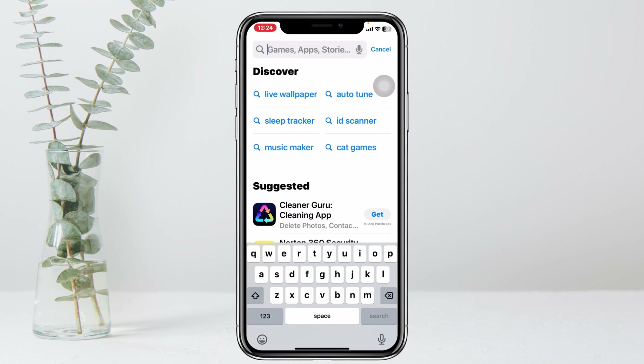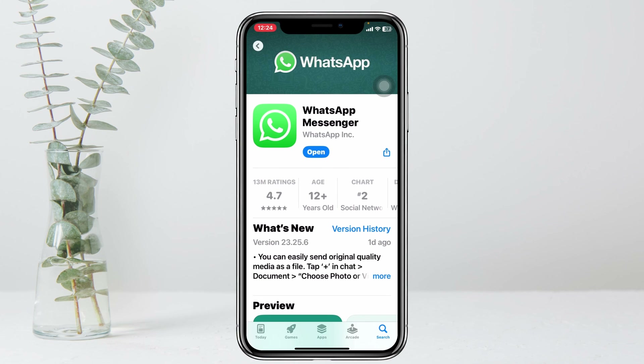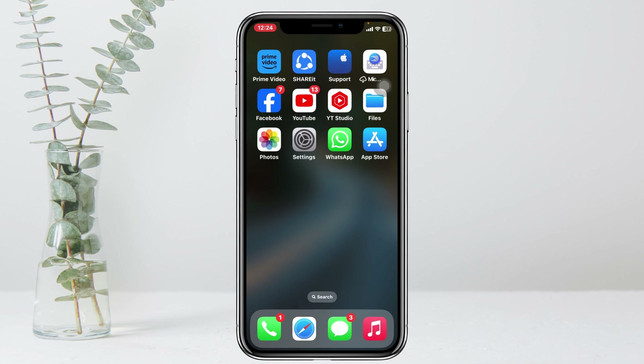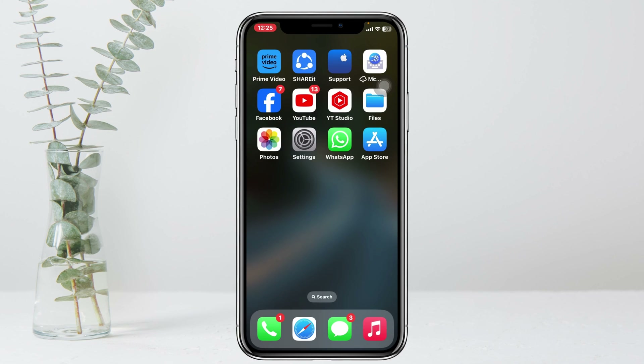Open up the App Store and search for WhatsApp. If you find any new update available, go ahead and update it. After that, restart your iPhone once, and when you get back your WhatsApp notification problem will be solved.